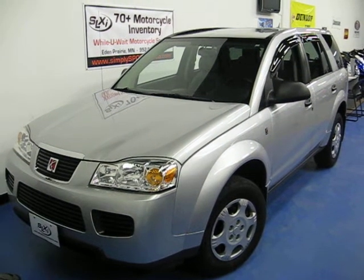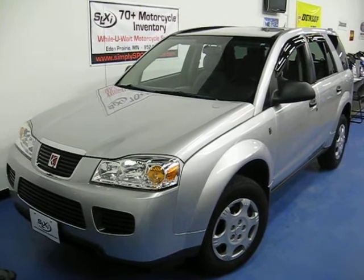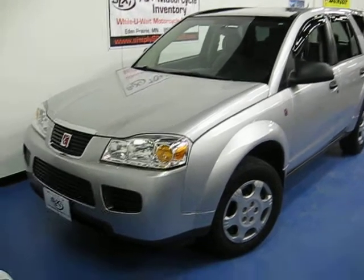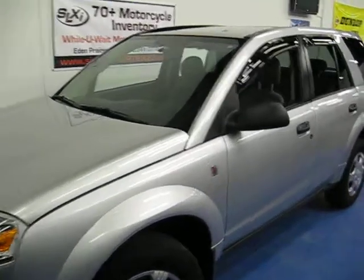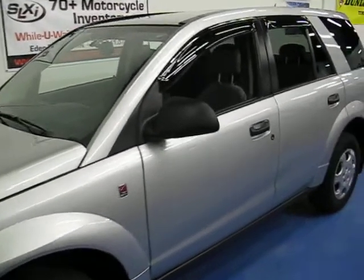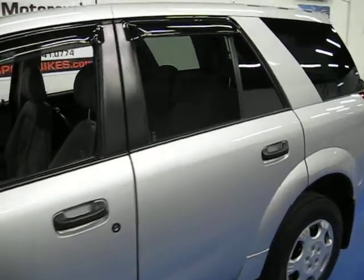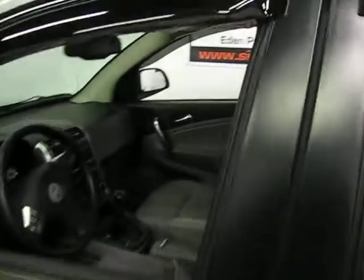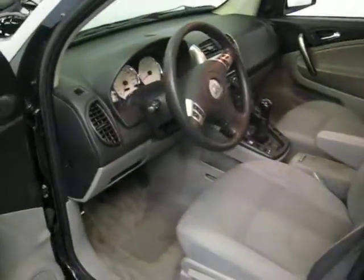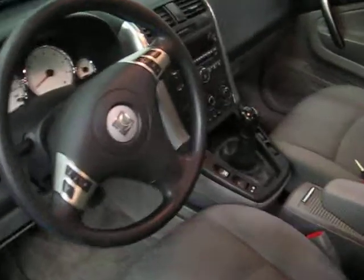Welcome to Simply Luxury Imports in Eden Prairie, Minnesota. Today we're featuring this 2007 Saturn Vue. This specific car just came in on trade here at our store. It's a one-owner clean Carfax. It comes in silver with a gray cloth interior. I'd like to take these videos for you to show off the vehicle's condition, as well as some of its features and options.